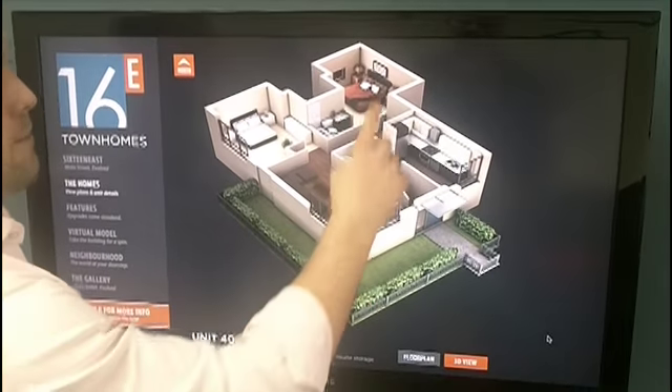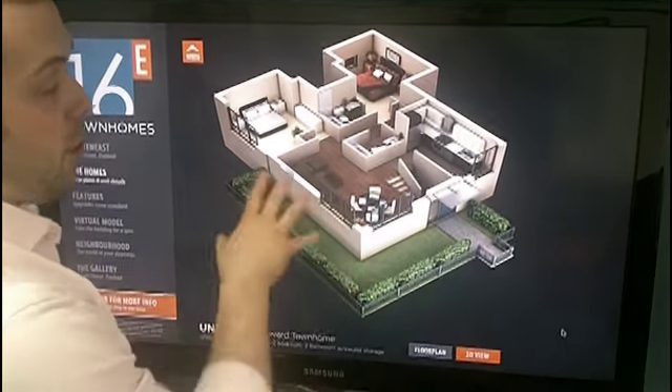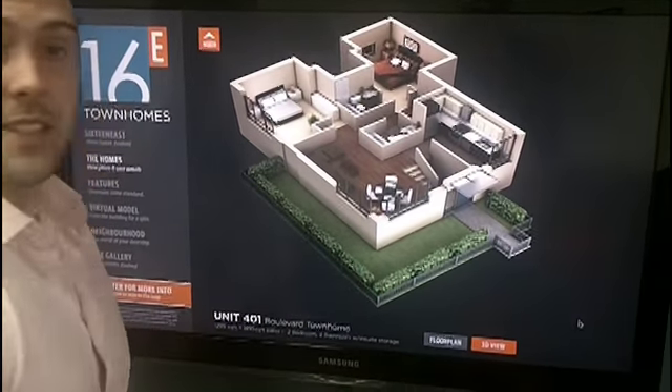You can see the floor plan — bedrooms off the back, with a nice ensuite, open concept with dining and living, and the kitchen just off to the side.